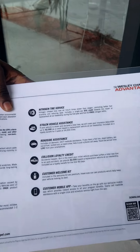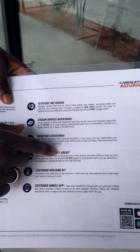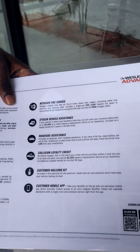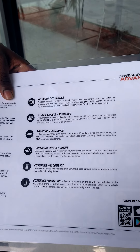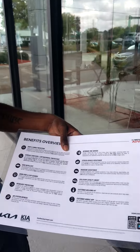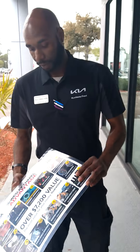On top of that, we have your collision loyalty credit — because it's Tampa, you know. Accidents happen, but in the event that your vehicle suffers a total loss due to an auto accident, we provide up to $2,500 towards a replacement at our dealership. That's included as a loyalty benefit for the first 90 days. Who else is doing that for you, folks? Not too many that I know of — and if they are, they're charging you a fortune.